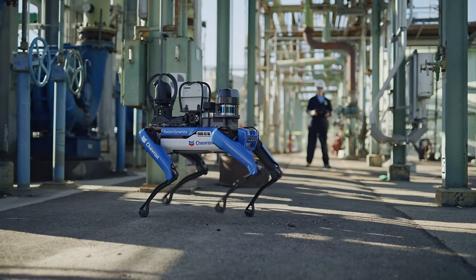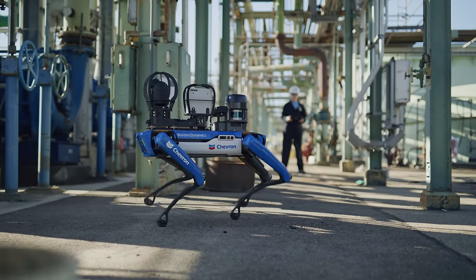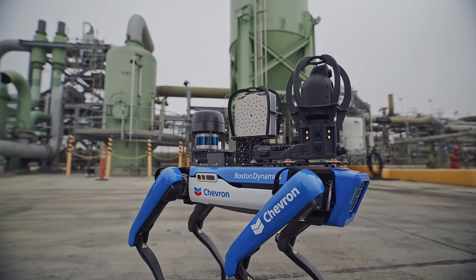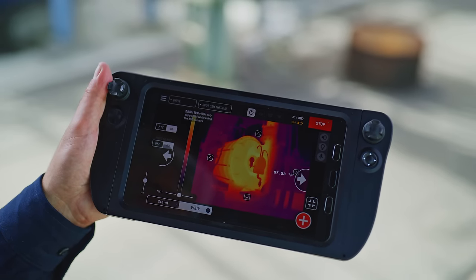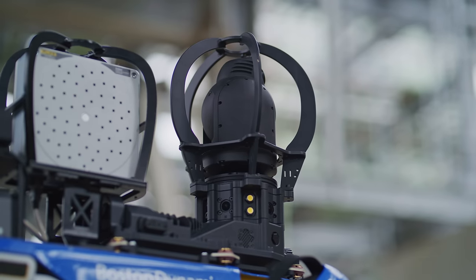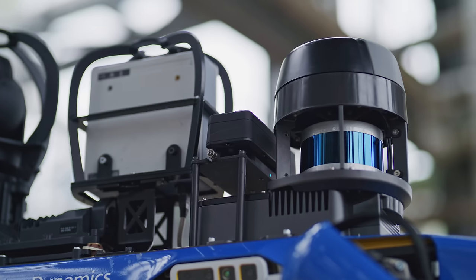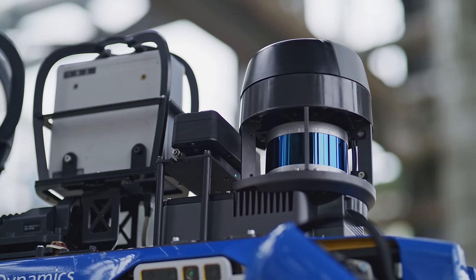What I've been doing the last few years is working on operational robotics and trying to put technologies in people's hands out in the field that would make their job easier, give them better data, and also help take them out of harm's way. It has a thermal camera, a high-definition pan-tilt-zoom PTZ, an acoustic leak detector, a gas detector for safety, and a lidar to help it navigate.